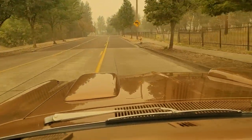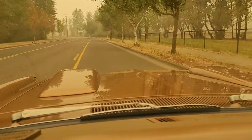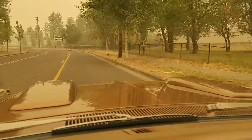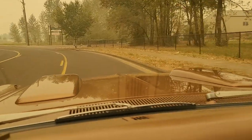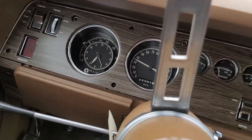It's real smoky out right now. There's a lot of forest fires, unfortunately, in our area. Kind of sad — a lot of people lost their houses, a lot of people lost a lot of things. Hopefully we'll get some rain soon.